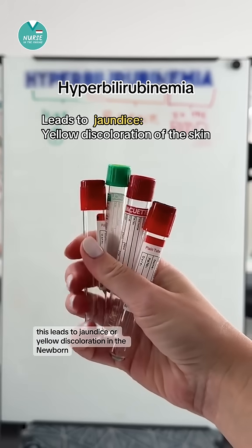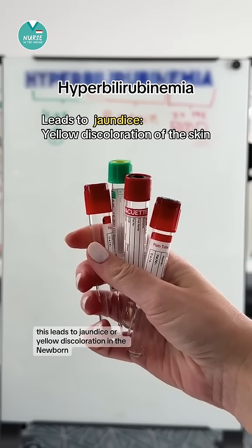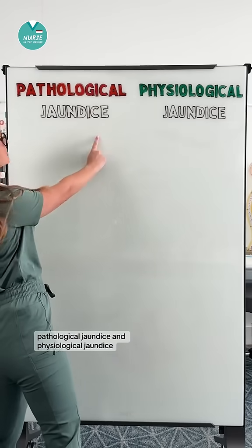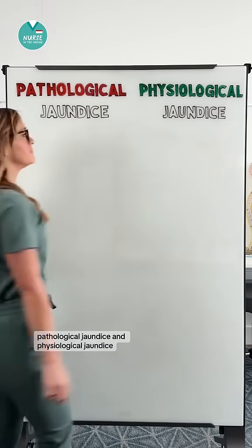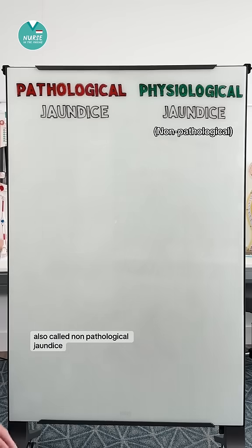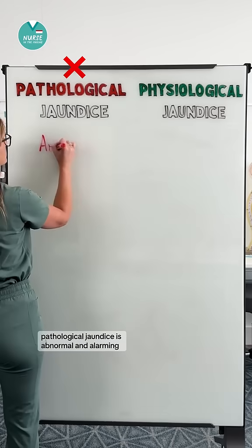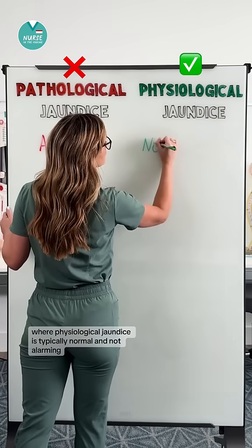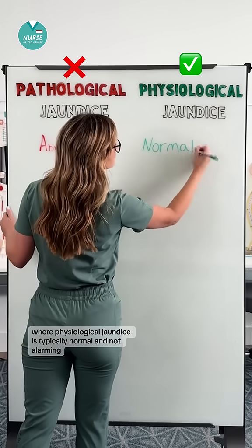This leads to jaundice, or yellow discoloration, in the newborn. There are two types of jaundice: pathological jaundice and physiological jaundice, also called non-pathological jaundice. Pathological jaundice is abnormal and alarming, where physiological jaundice is typically normal and not alarming.